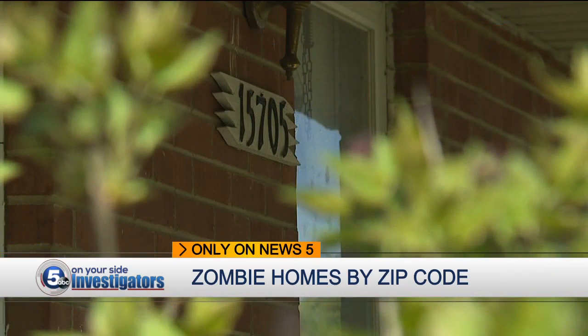The sheer volume of structures that are sitting out there, unoccupied — who's going to maintain them? Tonight we're showing you the most abandoned neighborhoods, zip code by zip code.